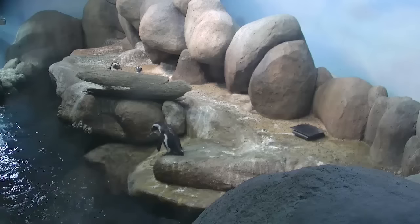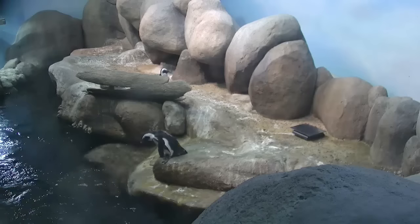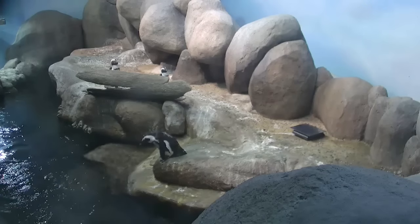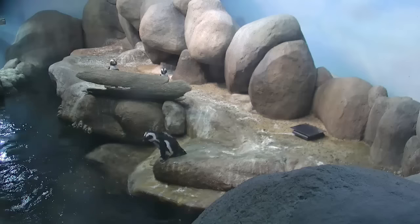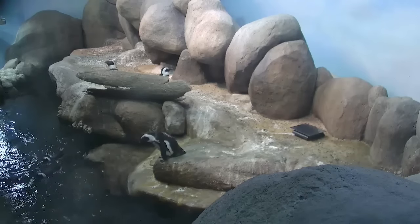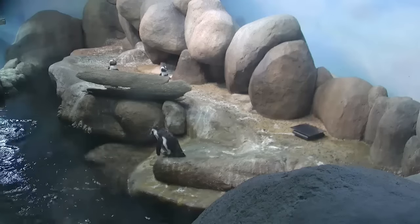Hello, good morning everyone. Welcome to the California Academy of Sciences. We're so excited to have you here today for our African penguin feeding. My name's Jennifer. I'm a staff member here at the Academy. If you're just joining us, feel free, come on in. You can grab a seat right here in the front. Now we have a very fantastic program for you today.